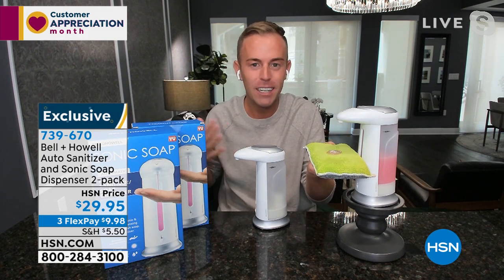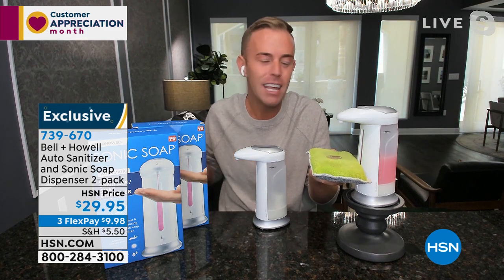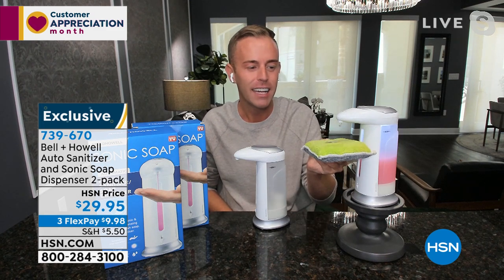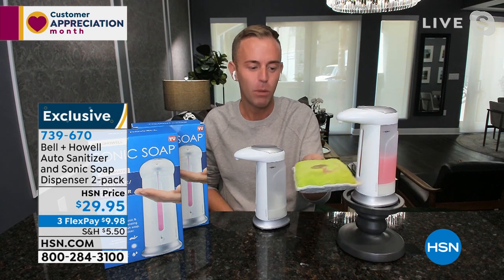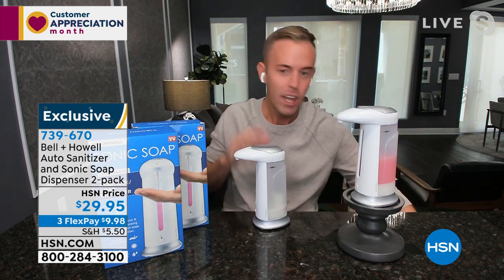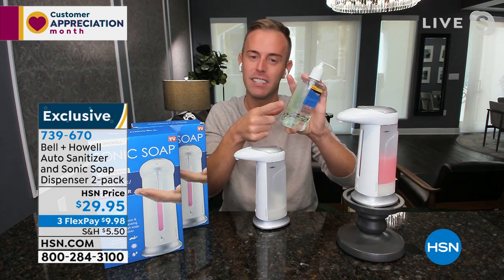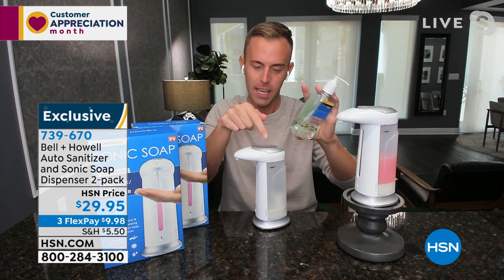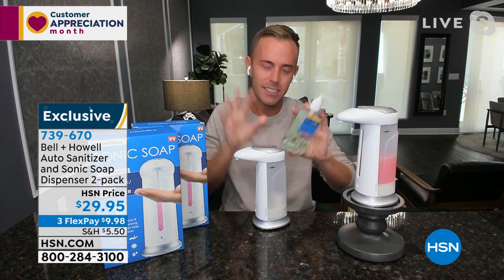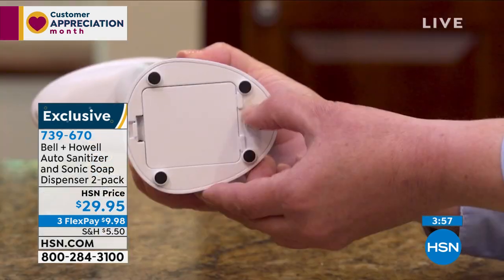It automatically shuts off, so if you have children or grandchildren who keep their hand there it doesn't matter — it's going to automatically shut off. If it's too much soap, you can gently pull away and get less. You might be asking about the capacity — a standard bottle is 10 ounces and this holds 9.5, so it's exactly the right size. Being able to fill it from the top is something the other guys aren't doing.